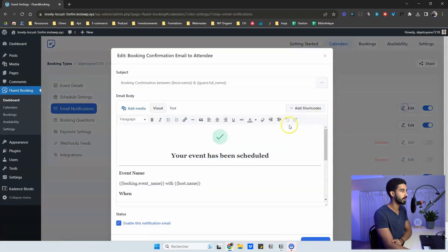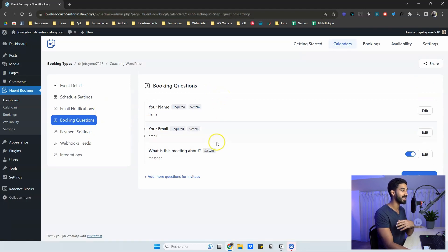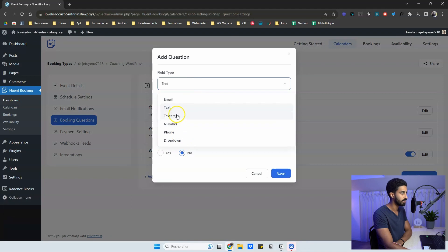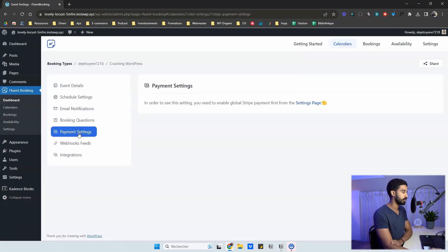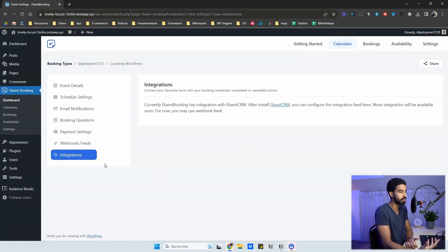You have email notifications already configured and working. Click Edit to change anything, and toggle any notification on or off. Booking questions work just like Calendly — you can add or modify questions, with field types including dropdown, text area, email, number, phone, and text. Payment integration is available with Stripe right now, with PayPal coming according to the roadmap. You can also send data anywhere using webhooks.